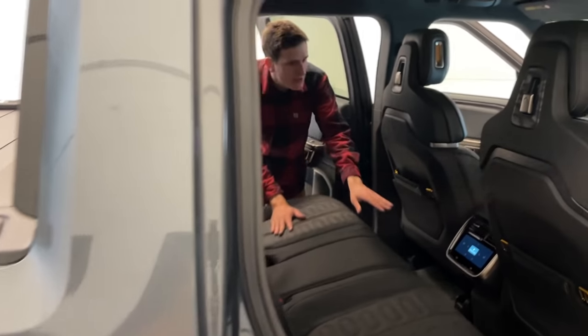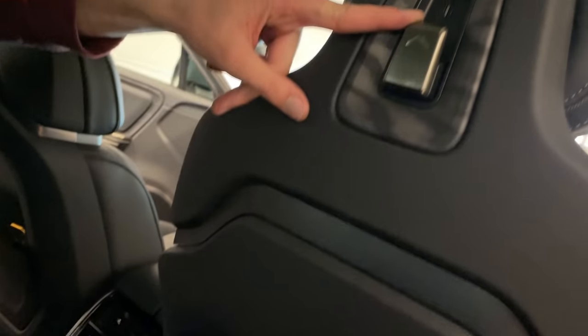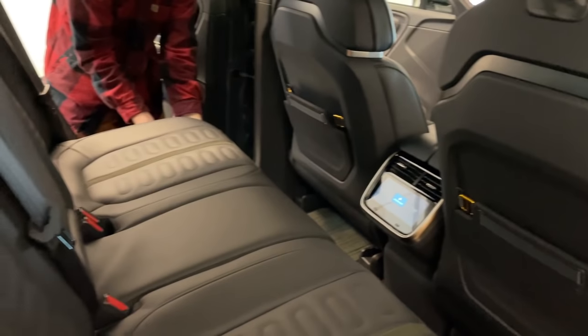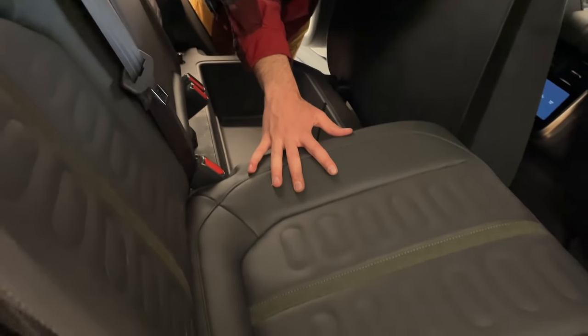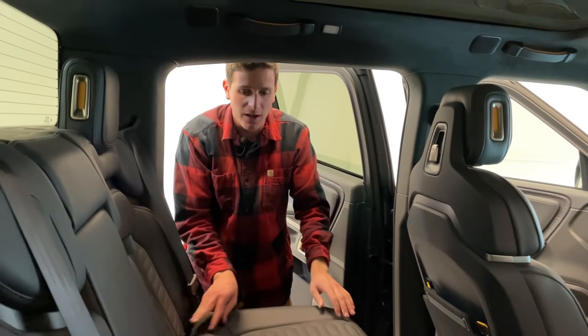Taking a look at the back seats, there are separate rear climate panels. I love the seat design with these little hooks — it looks truly phenomenal. The seat bottoms do lift up for some additional under-seat storage. And on the passenger side, this is where your subwoofer lives.